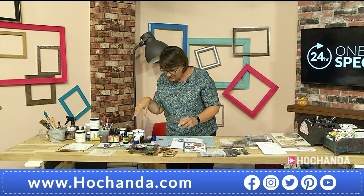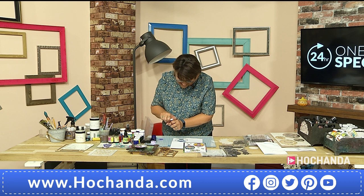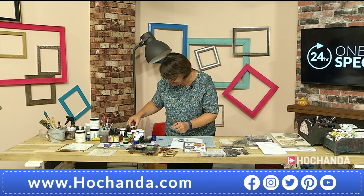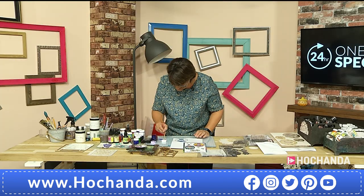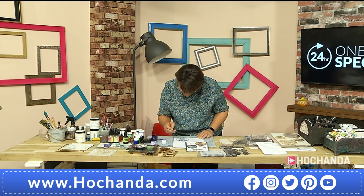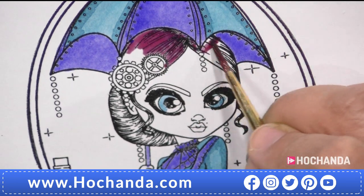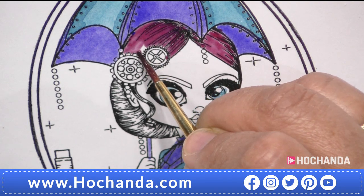I always get stumped on what colour hair to do but I do get there in the end. What colour hair should we have? Suggestions coming in - strawberry blonde, or maybe a cerise pink? Let's go pink! You could almost put a strip of colour through. You could give her a rainbow of colours - can't imagine how busy the hairdressers are going to be now that they've reopened!